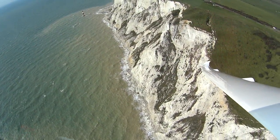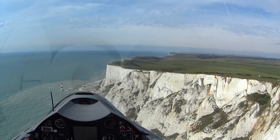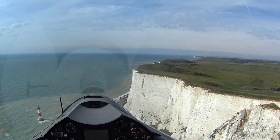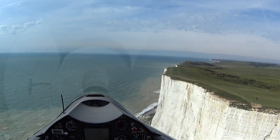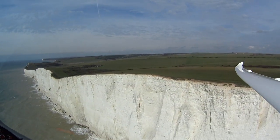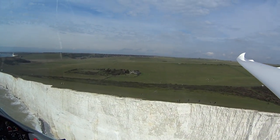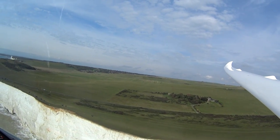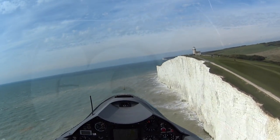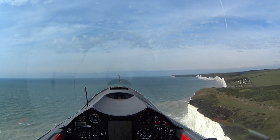Back down to 65 knots. I can't resist diving down and going fast back the other way. Can't go too low, there's a cable from the cliff down to the lighthouse here. My shadow is visible on the cliff just down there. 120 knots. Yee-haw! That is fantastic!